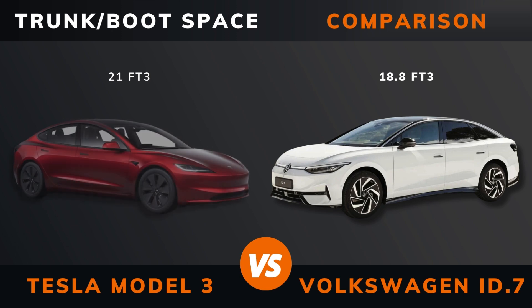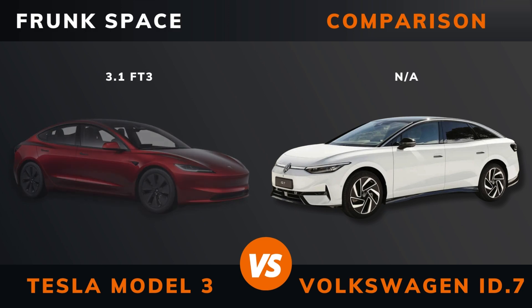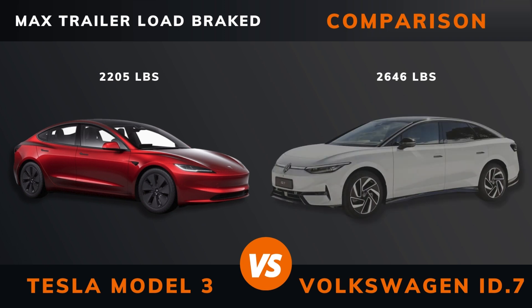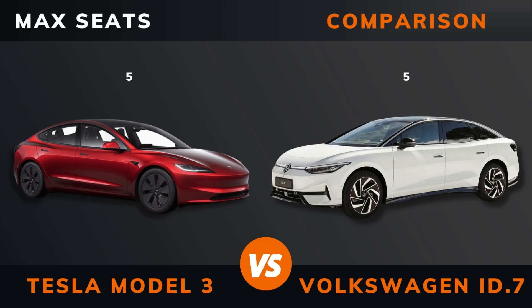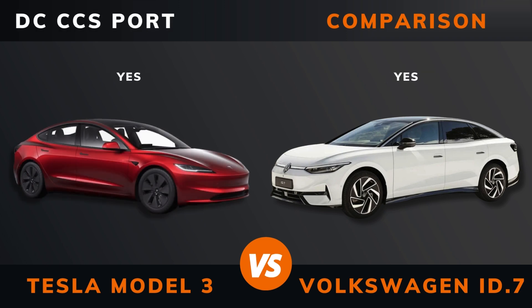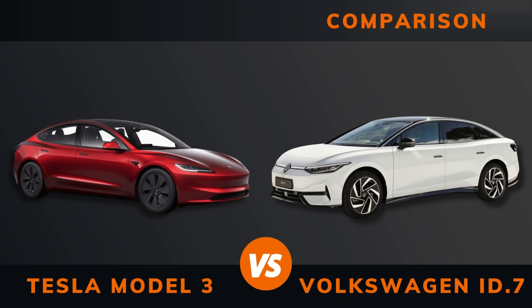Trunk boot space. Frunk space. Max roof load. Max trailer load. Ground clearance. Max seats. DC fast charging. DC CCS port. Charge port location. Dedicated EV platform.